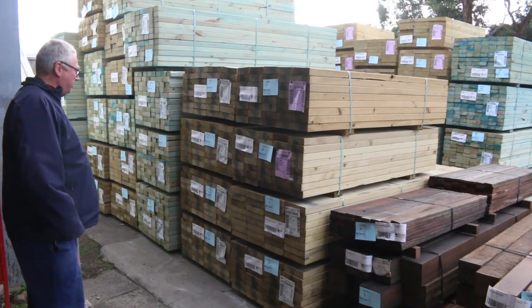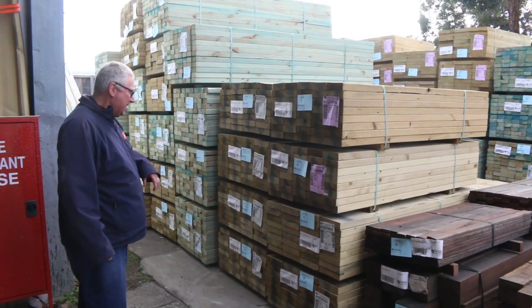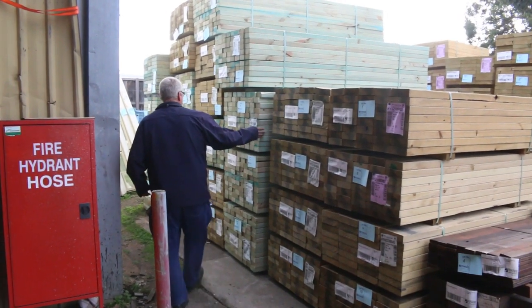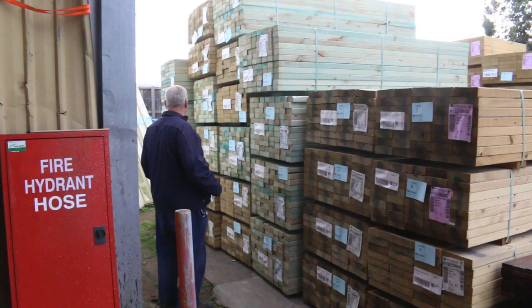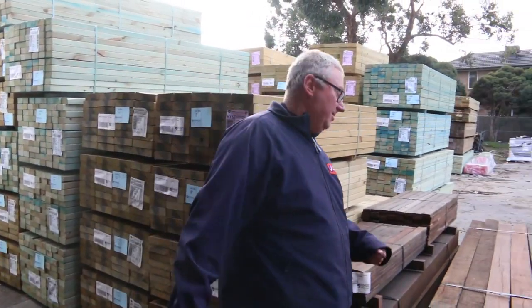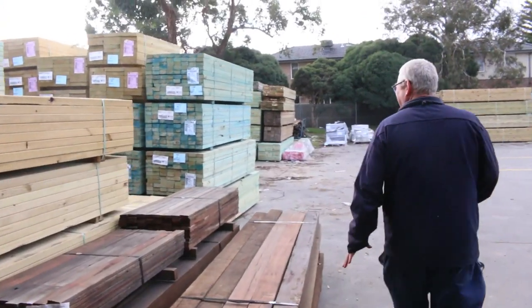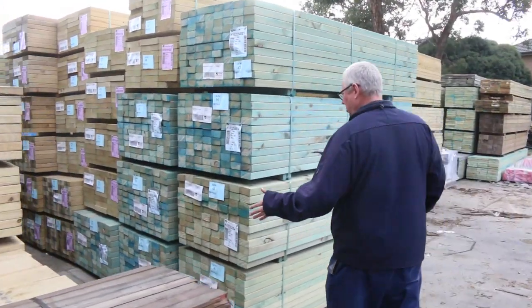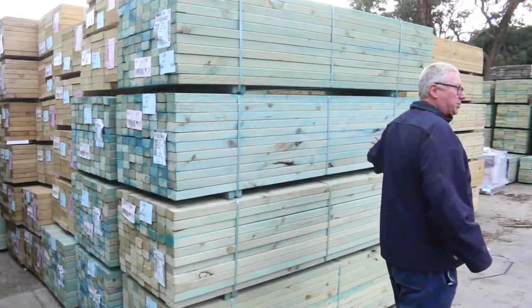Got a big heap of treated pine here, some M10 treated pine there. Got some 1.8s, we've got a bit of the utility grade termite treated stock, some 2.4s there. Heaps and heaps of stock. Making our way further along now. All this new stock as well — a bit more of the termite treated stuff for the 90x45, some shorter lengths there.